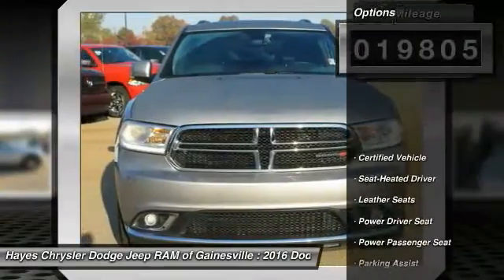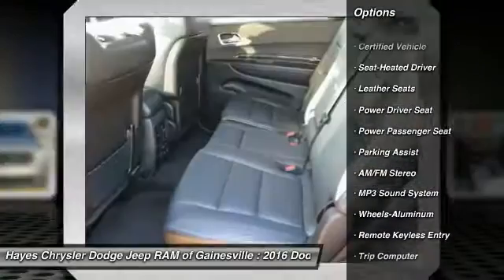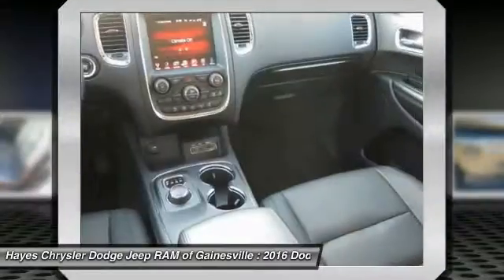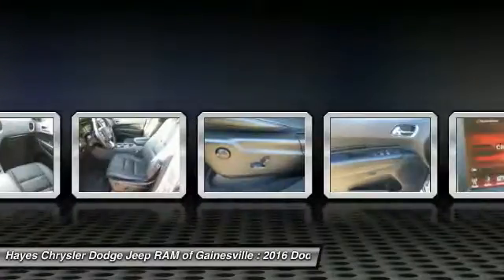Here are some of this vehicle's great options: anti-lock braking system, traction control, power passenger seat, air conditioning, home link garage door opener, power steering, cruise control, aluminum wheels, rear defrost, climate control, multi-zone.